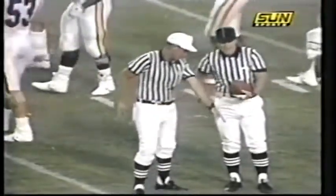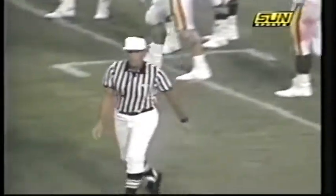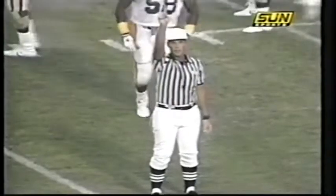Another penalty against Florida State — this one for holding. We've had a personal foul, we've had a face mask, and now holding. The Noles showing yet another call — repeat first down.